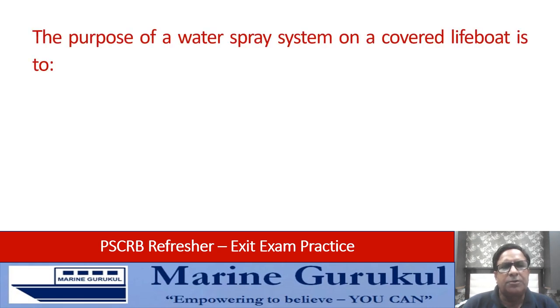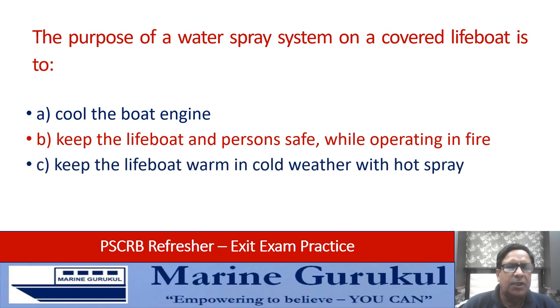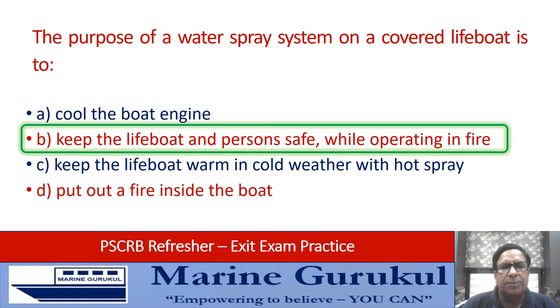The purpose of a water spray system on a covered or enclosed lifeboat is to: cool the boat engine; keep the boat and persons safe while operating in fire; keep the lifeboat warm in cold weather with hot spray; or put out a fire inside the lifeboat. The answer is B — keep the lifeboat and the persons safe while operating in fire.